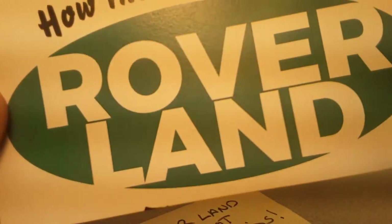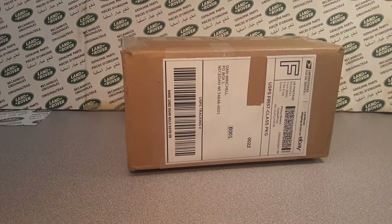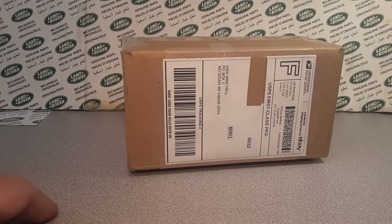G'day, g'day! How the heck are ya? Welcome to Roverland! This is your friend Dan O! And have I got a One-Up Wednesday? Yes, with a special side of Unboxing Wednesday.